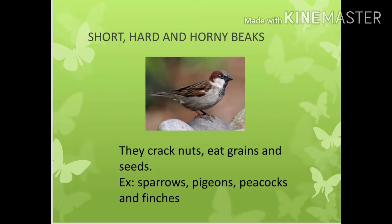Short, hard and horny beaks. They crack nuts, eat grains and seeds. For example, sparrows, pigeons, peacocks and finches.